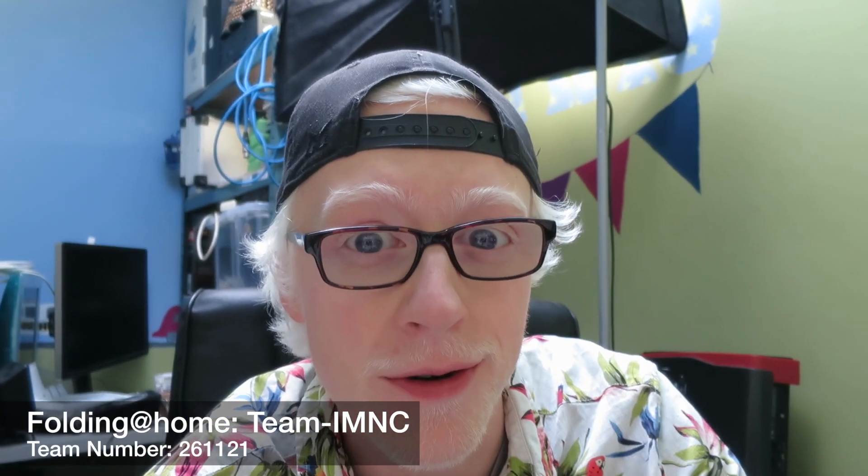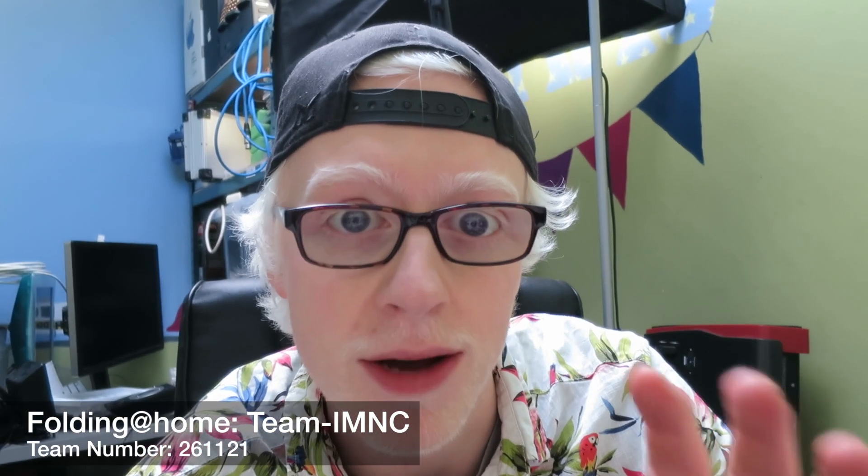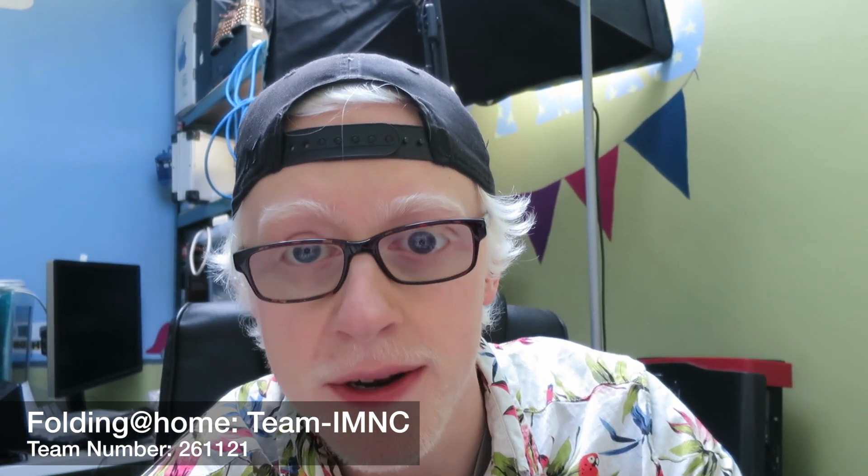What is up everyone? Apologies for the fan noise, but this is just a really quick announcement video. If you saw my video the other day about folding at home, where we deployed Neptune, my older Mac Mini server, as a folding at home machine, then you'll know all about this.